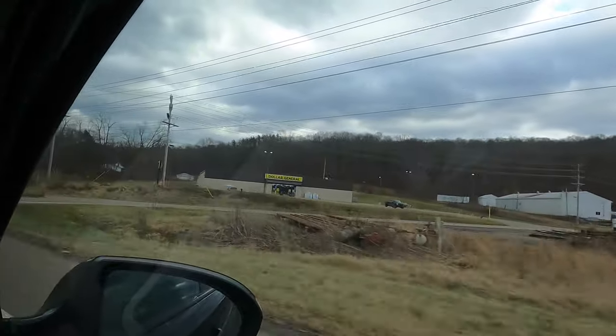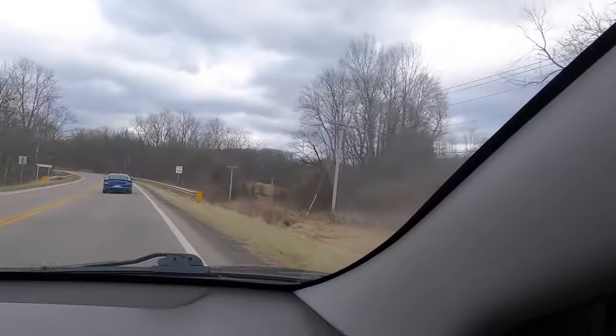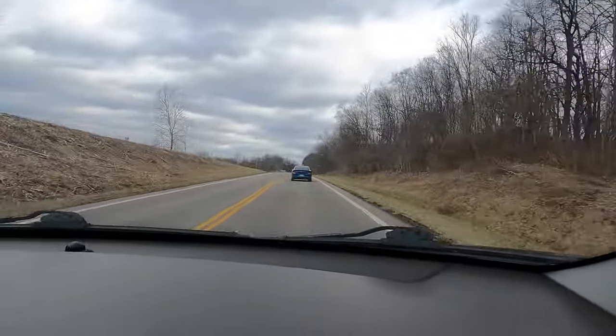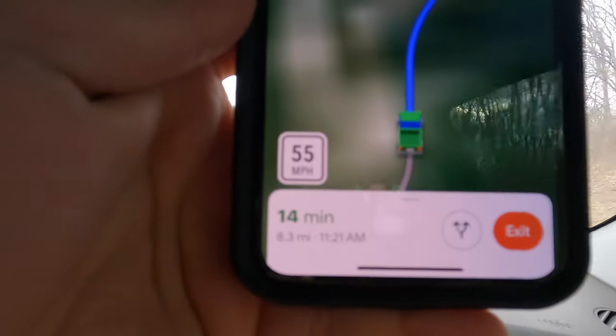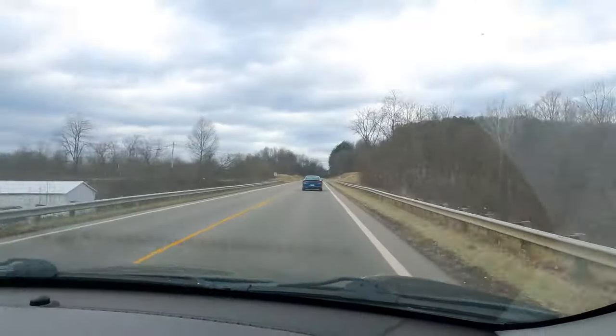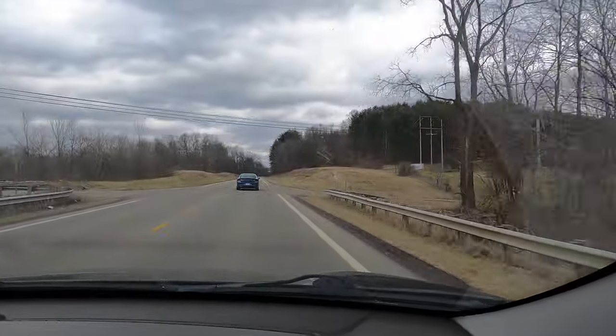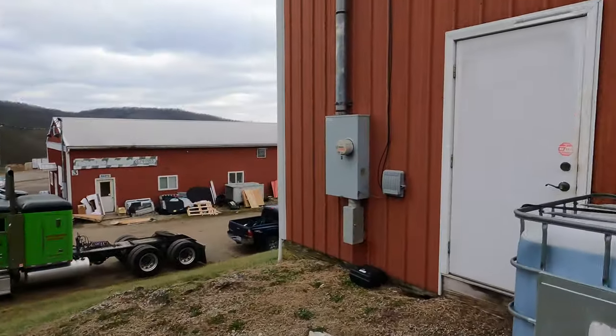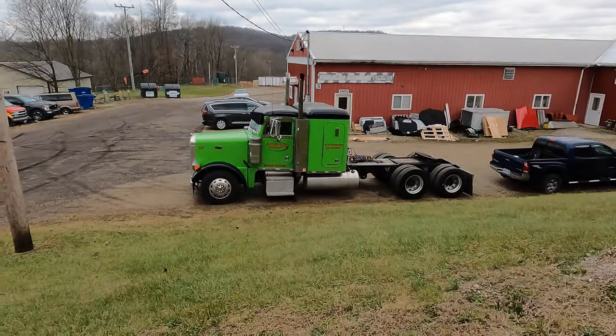There's a Dollar General — surprise, surprise. In the middle of nowhere there's always a Dollar General. We're about 15 minutes away from our destination, our Facebook find of the year. We drove three hours last night, stayed at a hotel in Richmond, Indiana, then drove another three hours to Millersburg, Ohio to go look at a Peterbilt. Hey, there it is — we were just at the wrong red building.